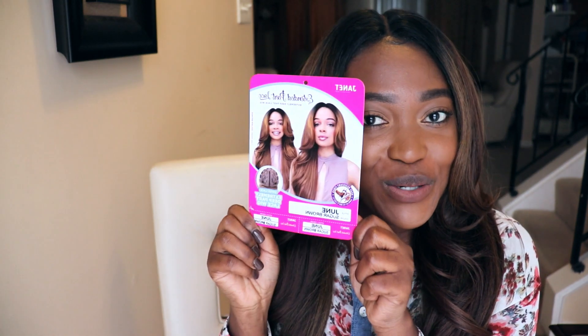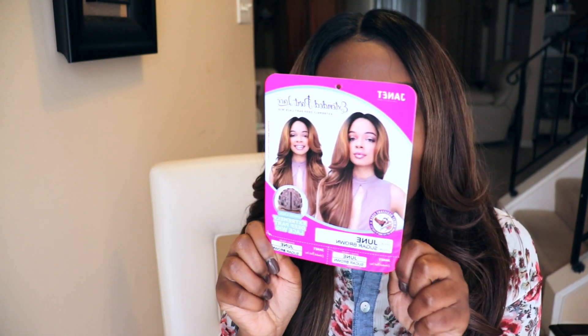The wig that I have on my head is from the Janet Collection. It is called June. My birthday is actually in June, and my username for Instagram and Twitter back in the day used to be like June Pearl. I just love June.